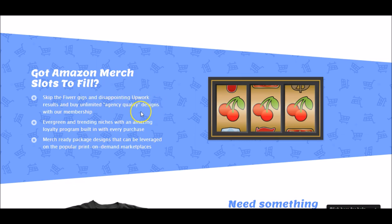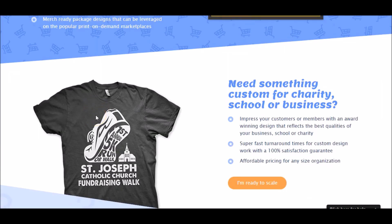A lot of the stuff you're going to get on Fiverr is people taking Google images they don't even have the rights to and reselling them to you. They say they have evergreen niches, trending niches, et cetera.